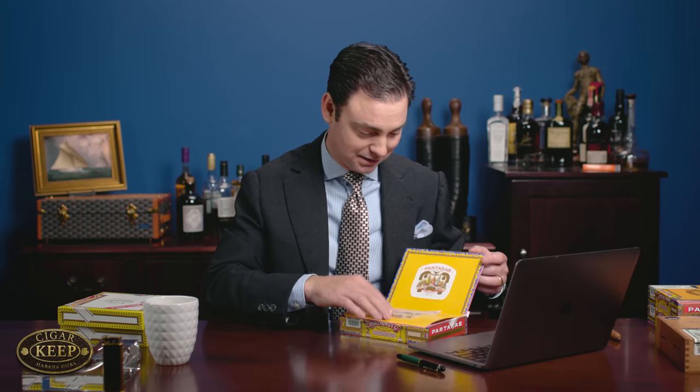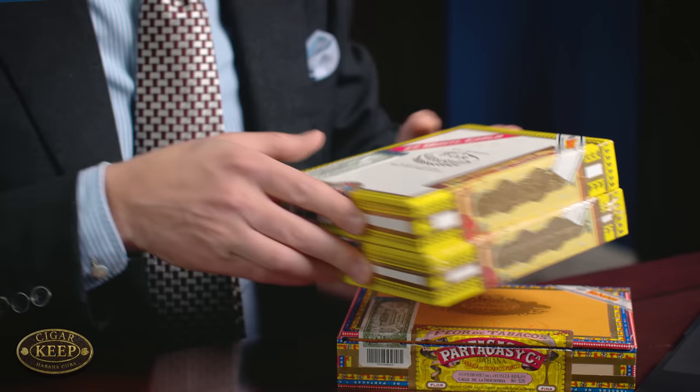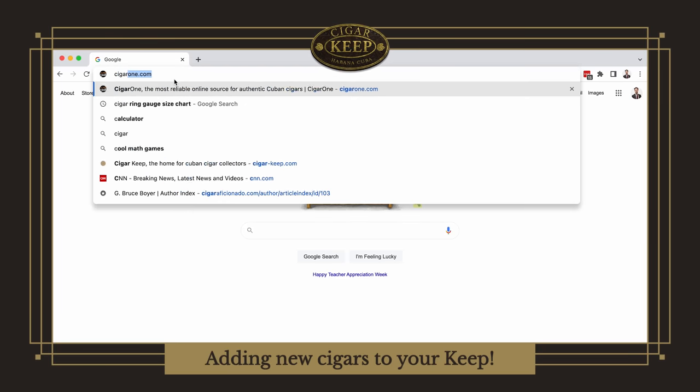So these are some of my new additions — we've got the Partagas Aristocrats right here, and the Monte Carlos from Por La Rana which I just showed you. So join me as I go online to Cigar Keep and we add these on.